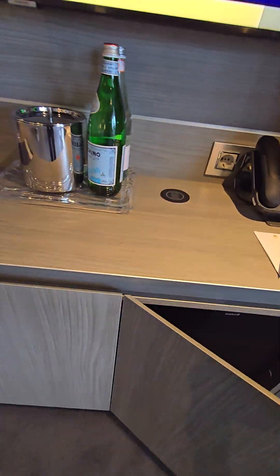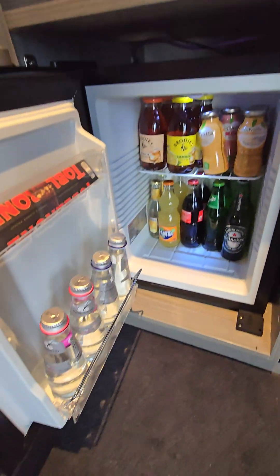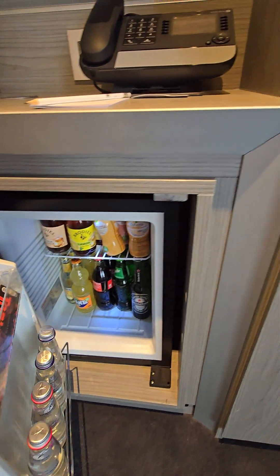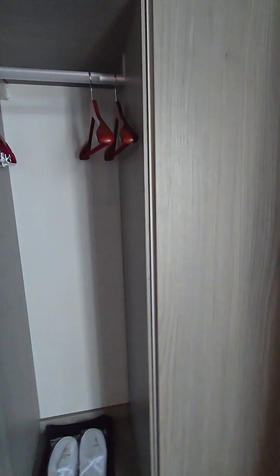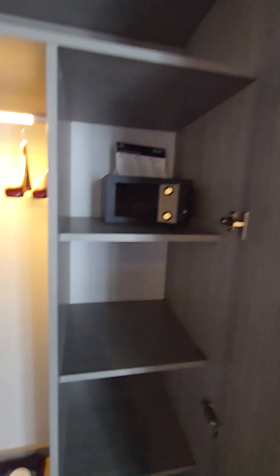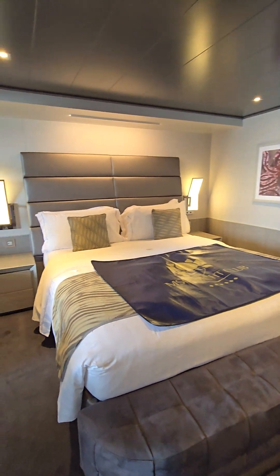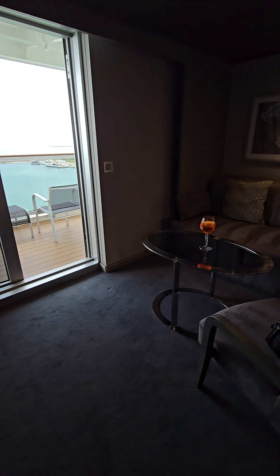Then the mini bar, which is always included — right now we've got nice little drinks and snacks in here. And then, oh, another closet here — wow, lots and lots of closet space! There's also a safe, and then the bed and a little sitting room area.